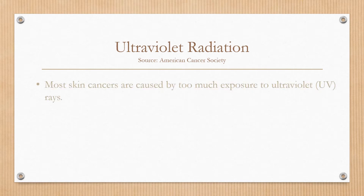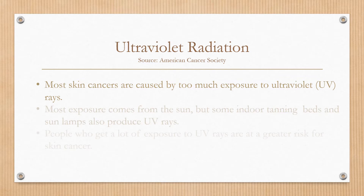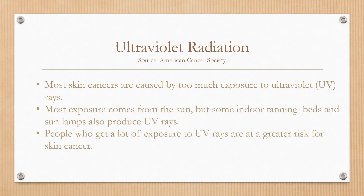Most skin cancers are caused by too much exposure to UV rays. Most of the exposure comes from the sun, but some can come from indoor exposure including tanning beds and sun lamps. People who get a lot of exposure to UV rays are at greater risk for developing skin cancer.